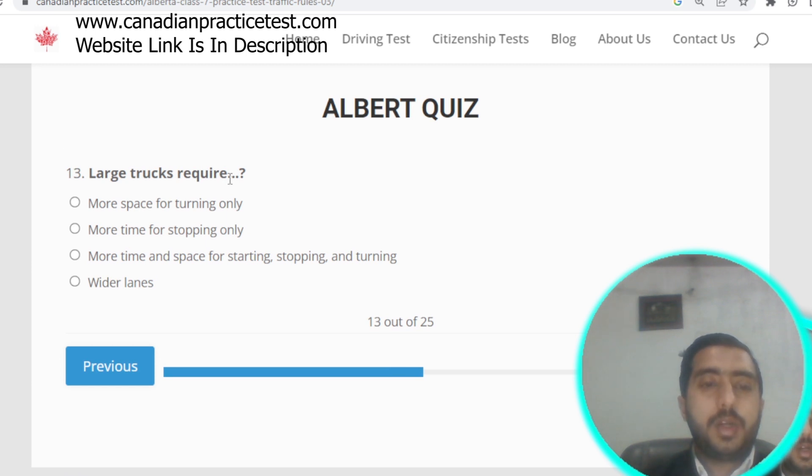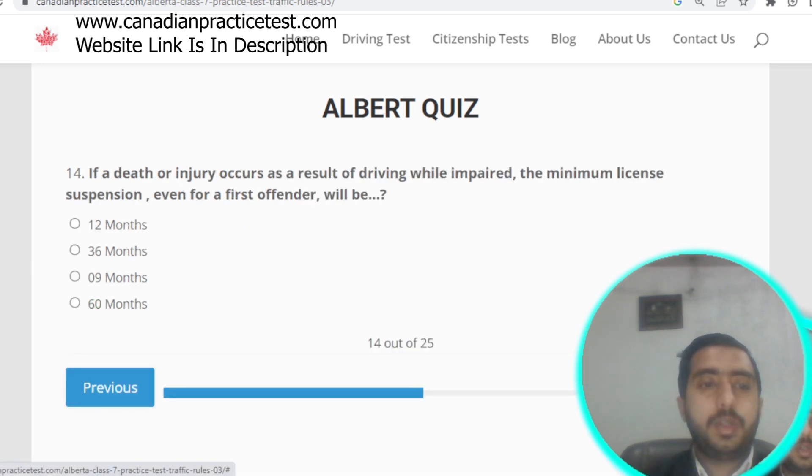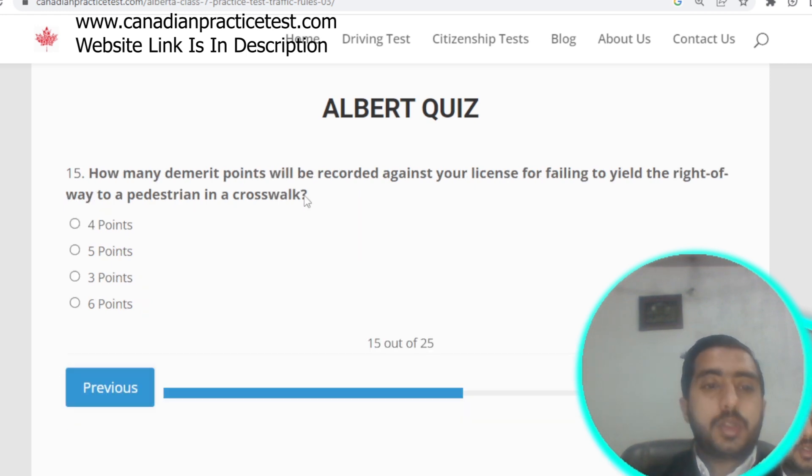Question number thirteen: large trucks require more time and space for starting, stopping, or turning. Option C is correct. Question number fourteen: if a death or injury occurs as a result of driving while impaired, the minimum license suspension for a first offender will be 60 months. Option D is correct.